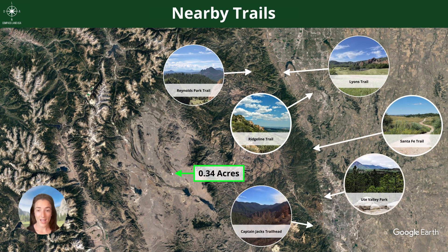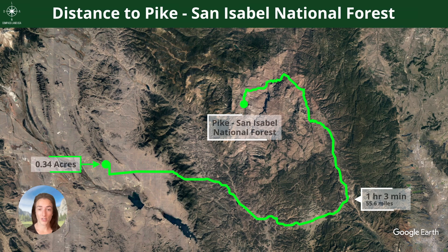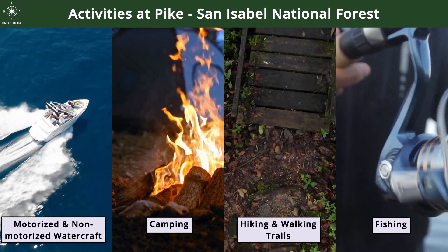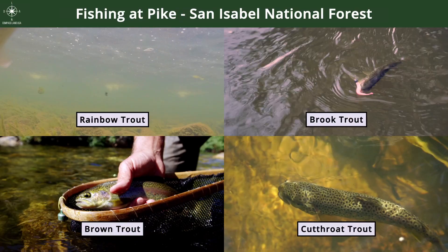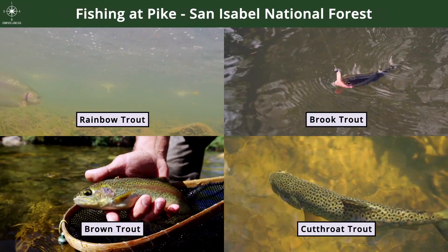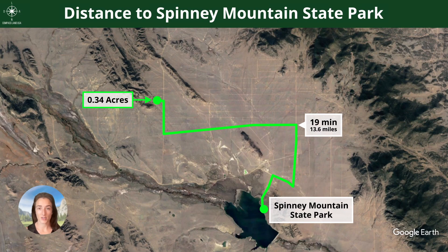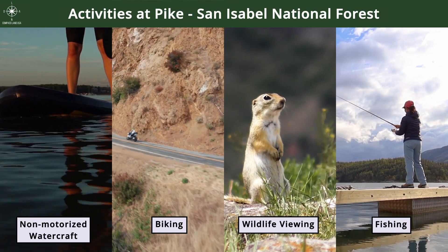There are lots of nearby trailheads in this beautiful spot, tucked in between mountain ridges on either side. You are an hour to Pikes and Isabel National Forest. Popular activities include motorized and non-motorized watercraft, camping, hiking, walking trails, and fishing. Fish you can hope to catch include rainbow, brook, brown, and cutthroat trout. You are 13.6 miles to Spinney Mountain State Park, with popular activities including non-motorized watercraft, biking, wildlife viewing, and fishing.